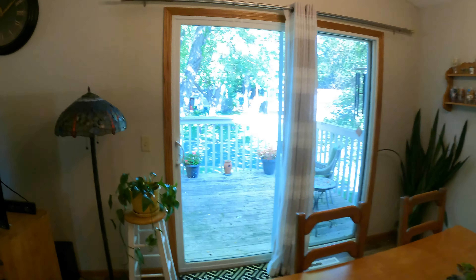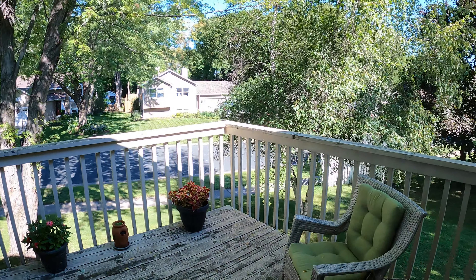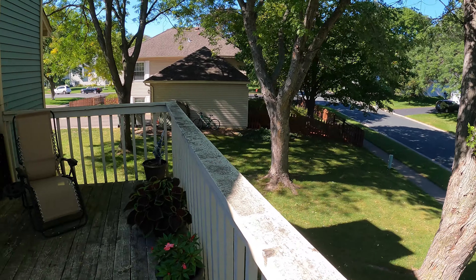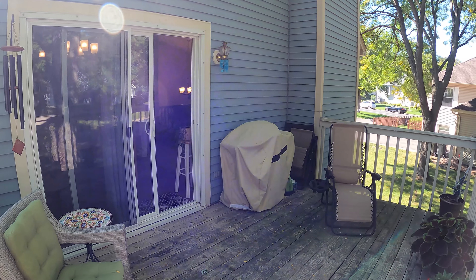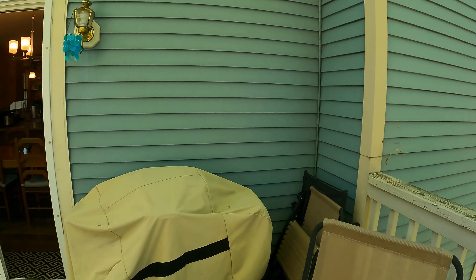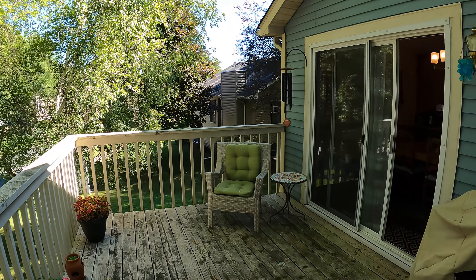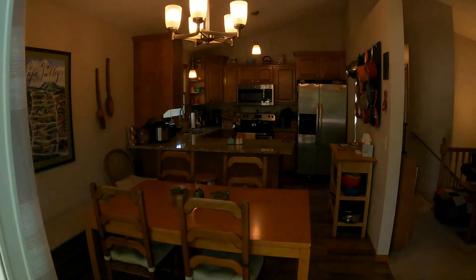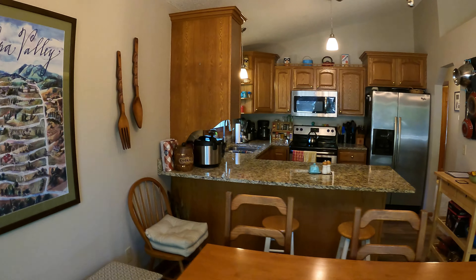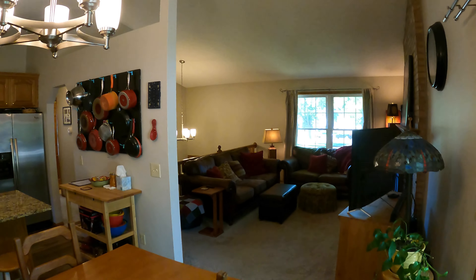One thing I really like is this side deck right out here — it's a good size deck. Nice views up here. Perfect for grilling. I really like how open and well this flows.